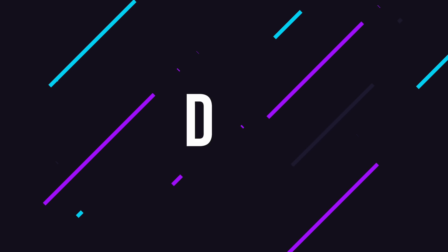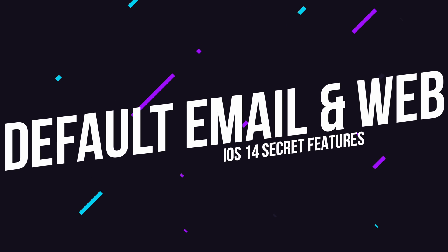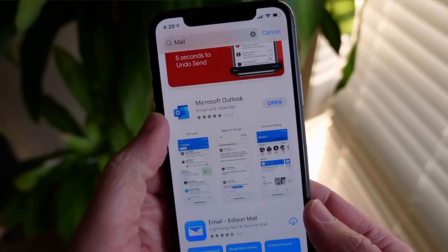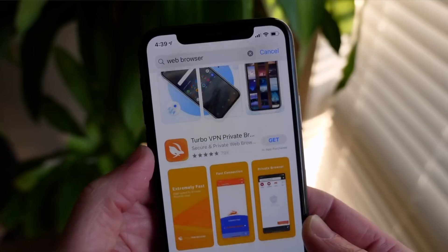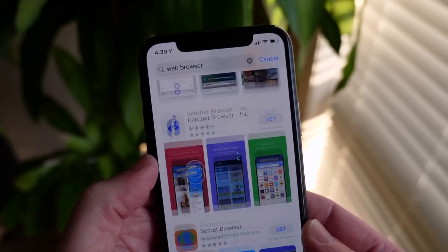Another one of the biggest complaints on iOS is that you were stuck with the Apple Mail app and Safari as your default email and web browser. You can download alternatives, but any link or email address you tapped on would always result in Mail or Safari opening. With iOS 14, Apple is now letting you change the default email and web browser apps. So if you want email links to open Gmail, Outlook, or Hey, you can do that. If you want web links to open Chrome, Firefox, or Edge, you can do that as well.